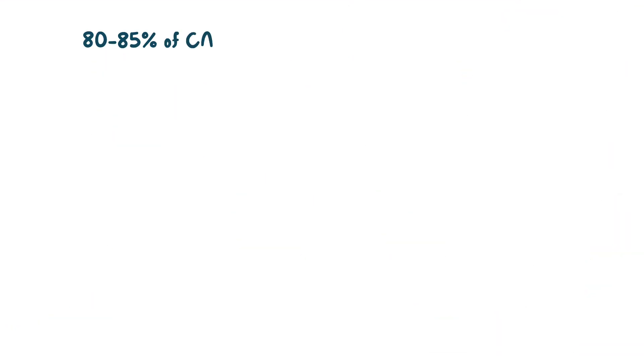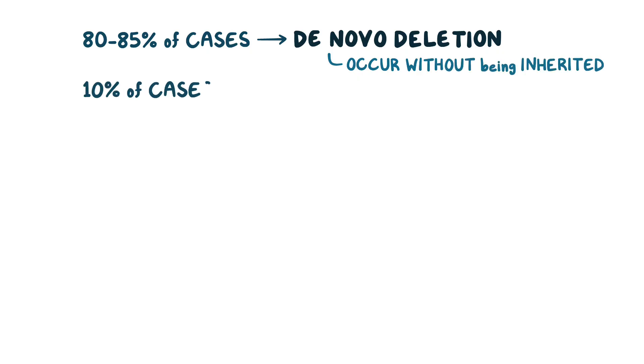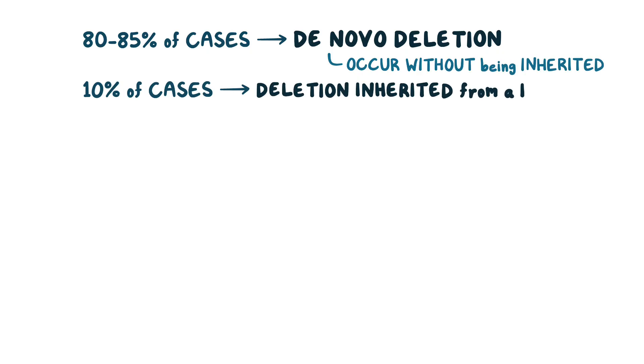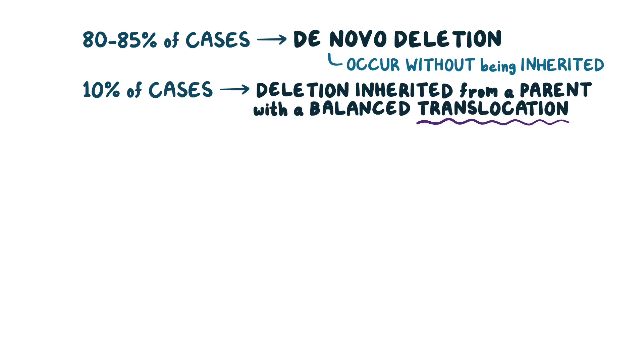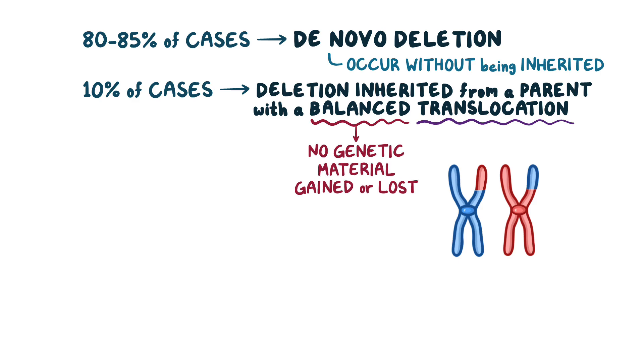80–85% of the cases of cri du chat syndrome are the result of de novo deletion, which means they occur on their own without being inherited. However, in 10% of the cases, the deletion is inherited from a parent who has a balanced translocation. Translocation means that a part of one chromosome switches places with a part from another chromosome, and since it's balanced, no genetic material is gained or lost, so the person doesn't experience any adverse effect.